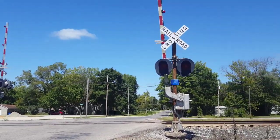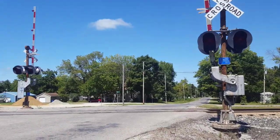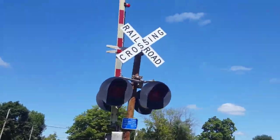Here we have a tour of the Elm Street Crossing in St. Elmo, Illinois. This crossing is on the CSX St. Louis Line Sub.